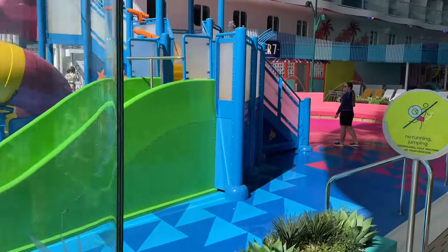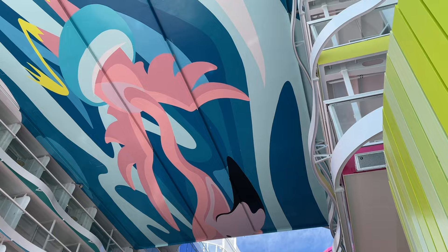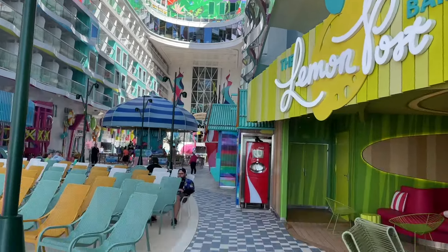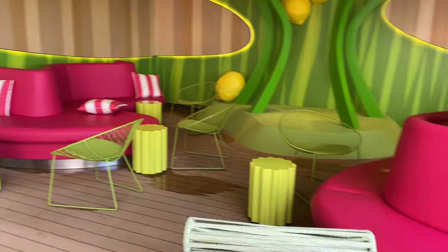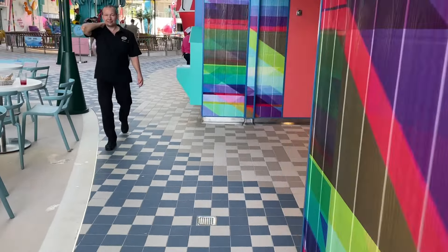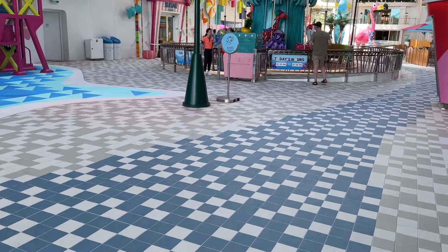That is the Surfside neighborhood. And again, Surfside — look at the decor here. Pretty amazing. That's actually the body of the flamingo, which you'll see the eye as well, which is awesome. Surfside is definitely the most colorful neighborhood on board the ship, and that makes sense given it's tailored for families so they can have an amazing time.